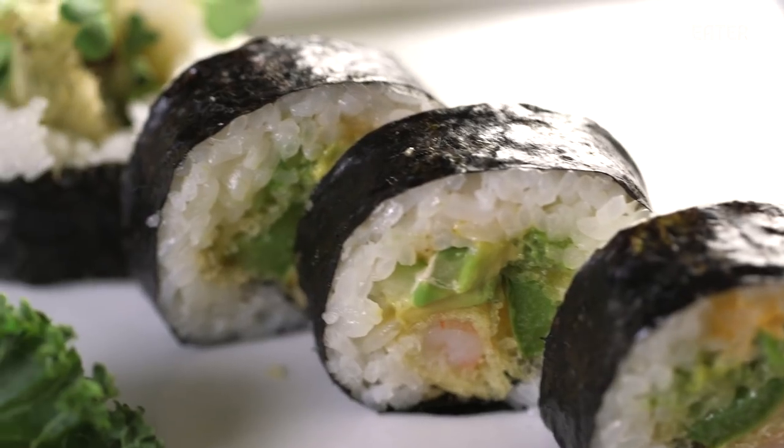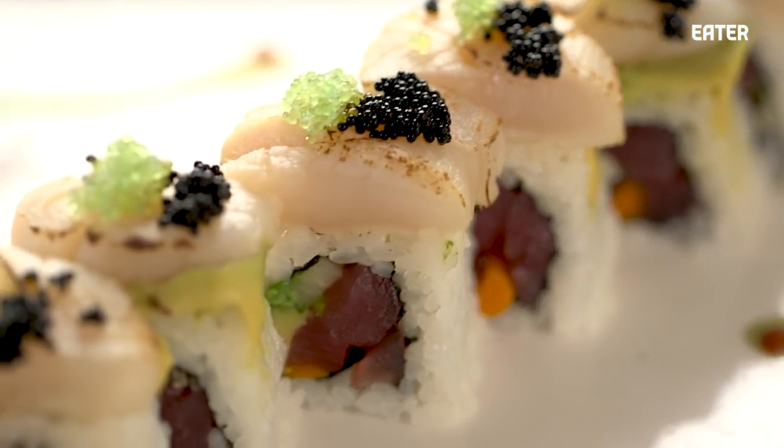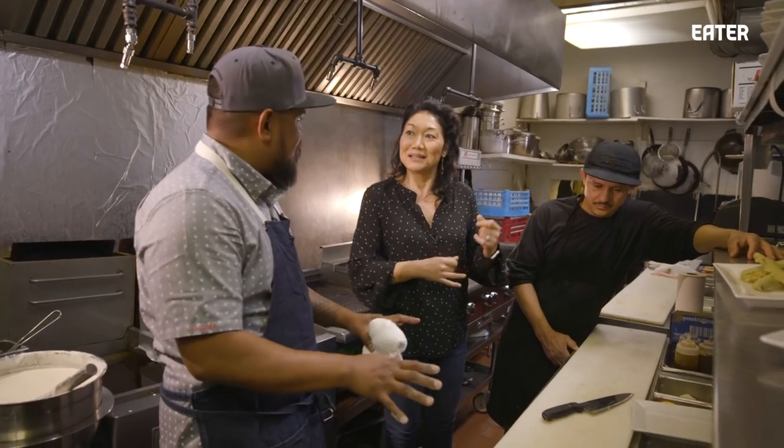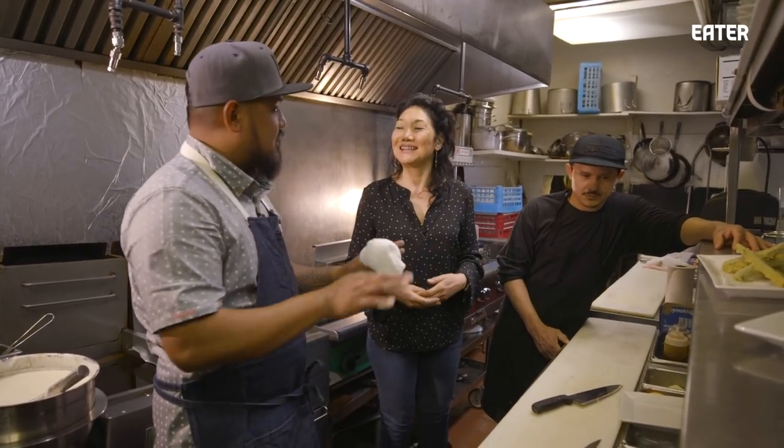How did people react to Japanese food here in New Mexico at first? Well, they embraced our food, but they also didn't know what it was. A lot of people would come in asking for chow mein and egg foo young and that kind of thing, so we integrated those into our very early menu to ease everyone into it. And then now it's completely Japanese.